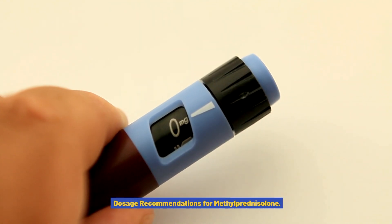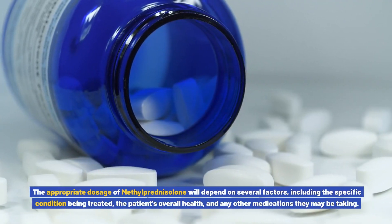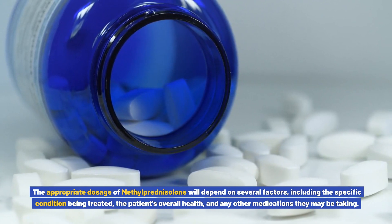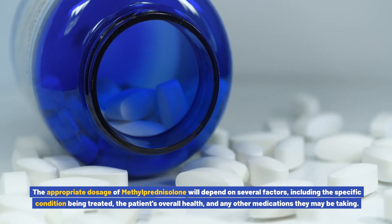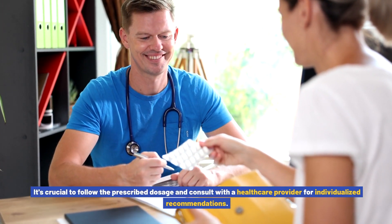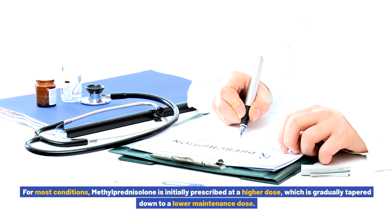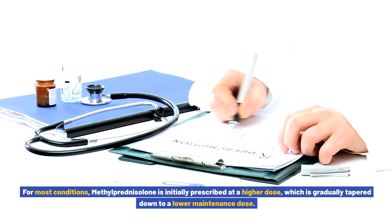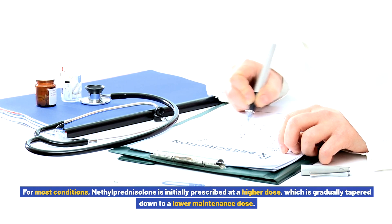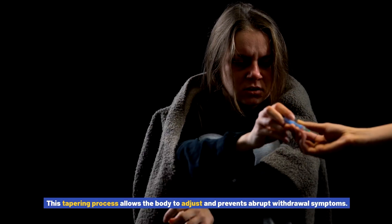Dosage Recommendations for Methylprednisolone. The appropriate dosage will depend on several factors, including the specific condition being treated, the patient's overall health, and any other medications they may be taking. It's crucial to follow the prescribed dosage and consult with a healthcare provider for individualized recommendations. For most conditions, methylprednisolone is initially prescribed at a higher dose, which is gradually tapered down to a lower maintenance dose. This tapering process allows the body to adjust and prevents abrupt withdrawal symptoms.